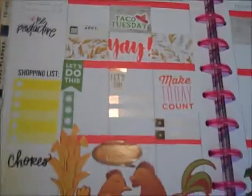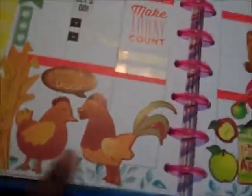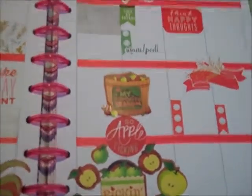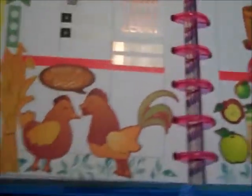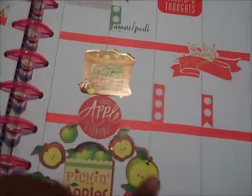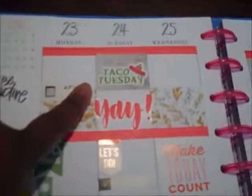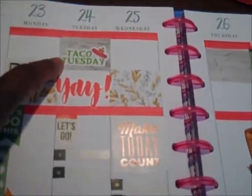And then the last spread for October. I used those $1 sticker packs. This is the week that we will be going to the Apple Orchard, so I thought that I would just throw that in there. These chickens are cute — okay, I like chickens — because the Apple Orchard stuff went great. So these are the $1 sticker packs; I just kept this one really, really light. This Taco Tuesday sticker is from Made With Southern Love.